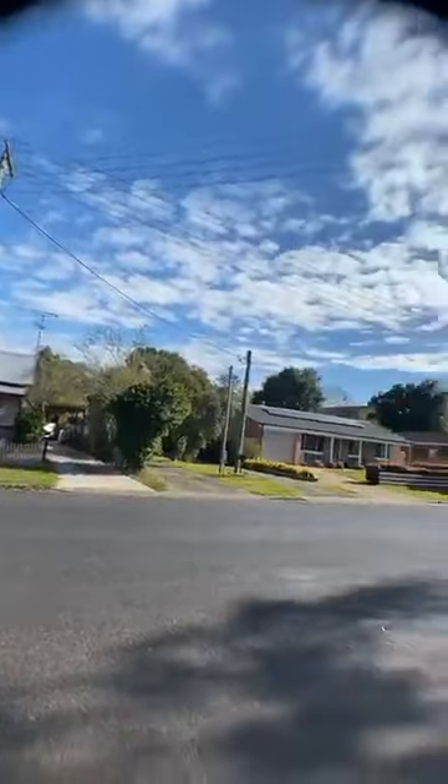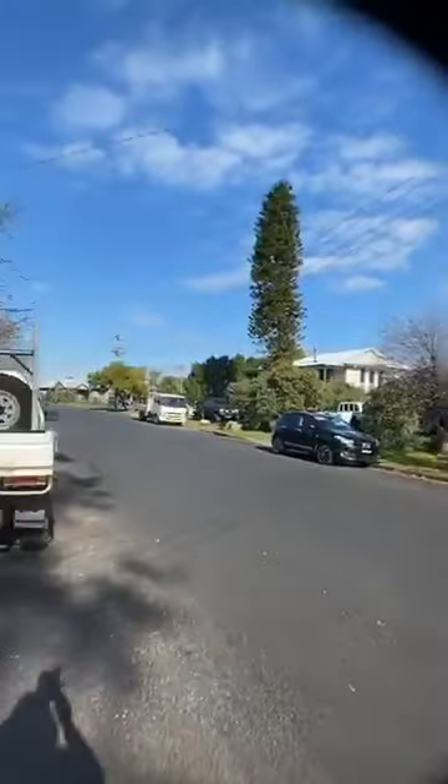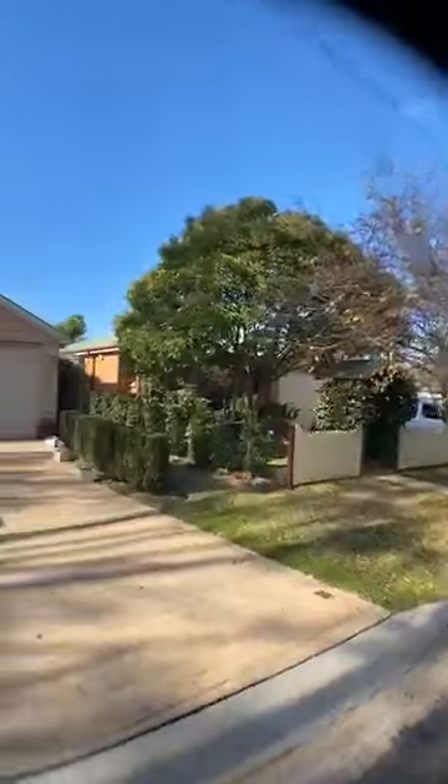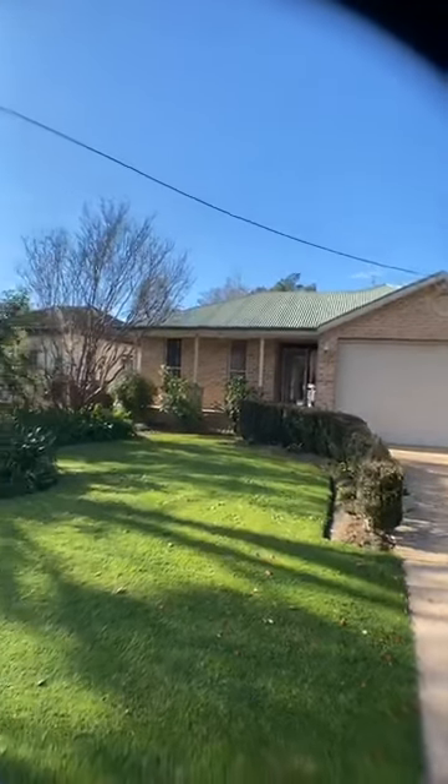Good morning, good afternoon or good evening depending on what time you are tuning in. My name is Rachel Goldsworthy and today we are at Pitt Town. I'm going to switch this around to show you what I can see. This is the lovely street from Pitt Town, a beautiful spot of town, and this is the gorgeous home that we have on offer for you.